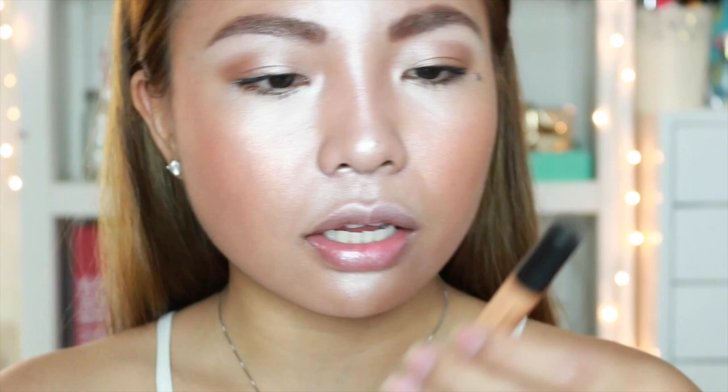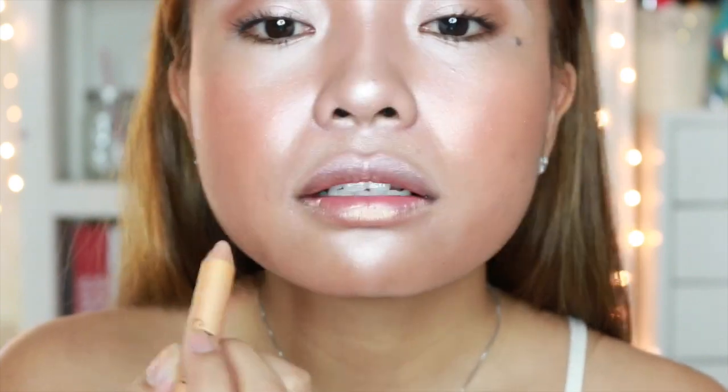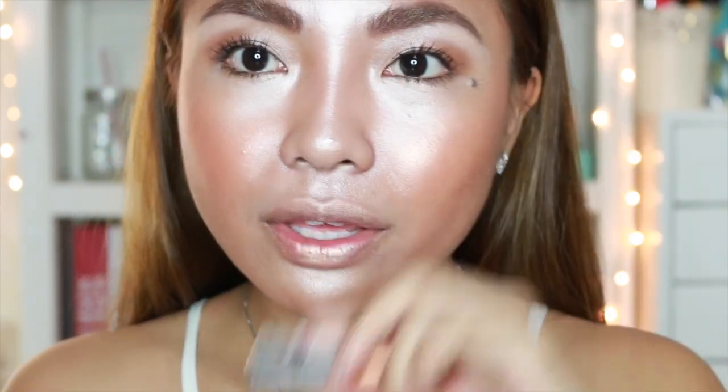Is there a metallic lip pencil here? Doesn't look like it. But wait — I know, girls! The gilded pencil from Benefit! Let's use it as a lip liner. And then let's top it off with the liquid eyeshadow I mentioned earlier.